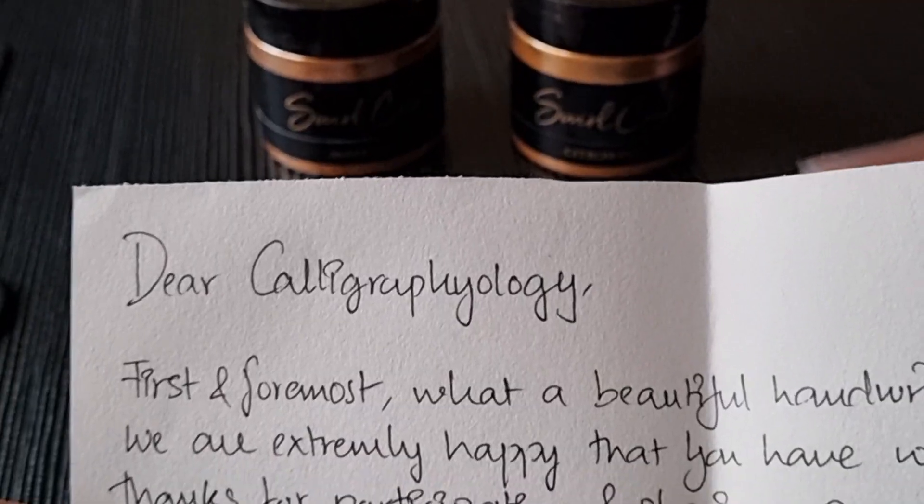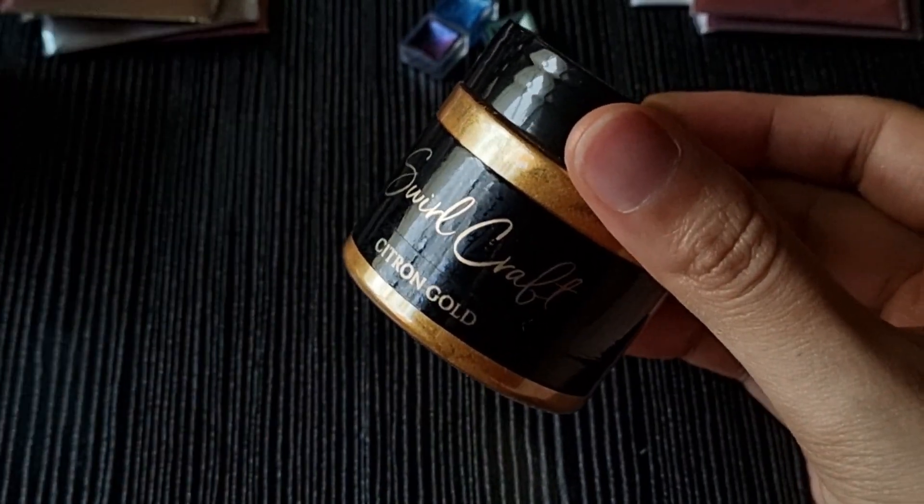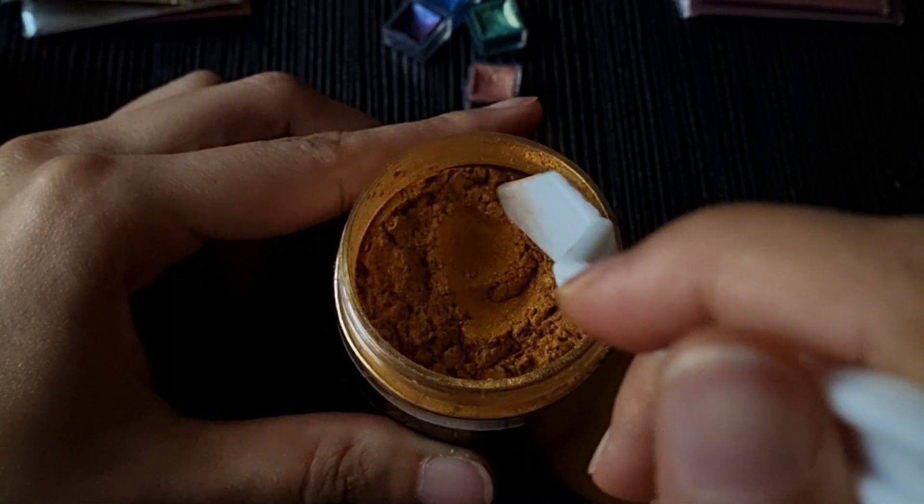Hello watchers, I am back and today I am reviewing products from Swirlcraft. I love the handwritten note — it was very informative and detailed. Starting with Citron Gold, I love how pigmented it is.